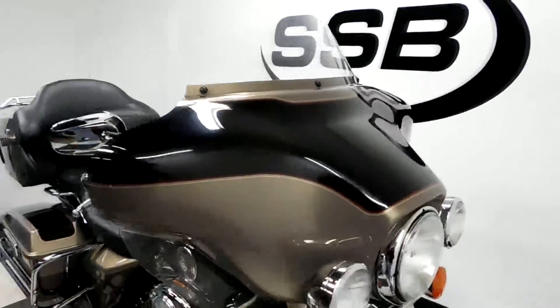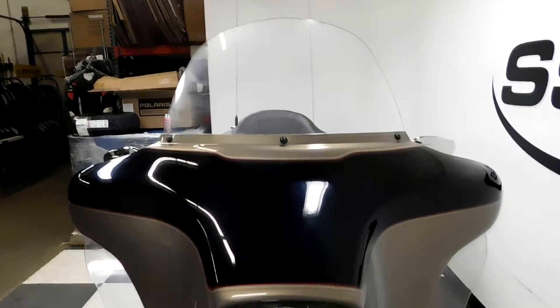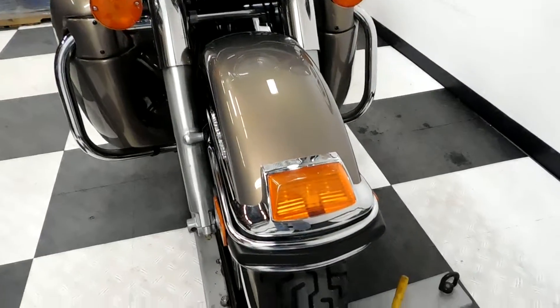This bike has just under 11,000 miles on it and has been very well taken care of. No chips, no dents, no scratches, no rock chips — don't find anything like that.